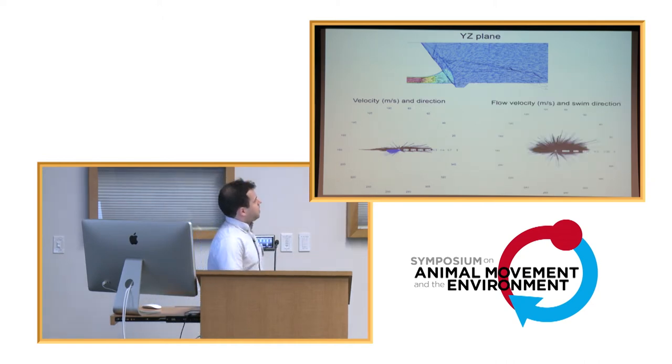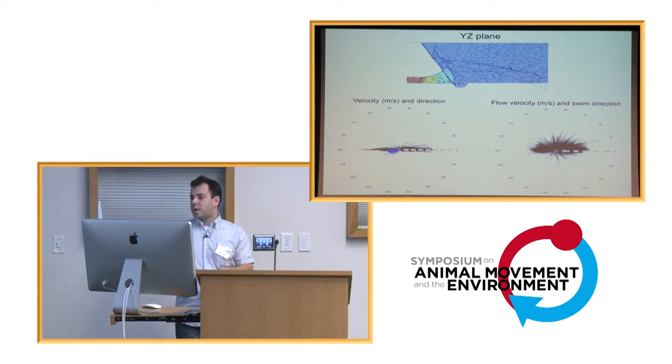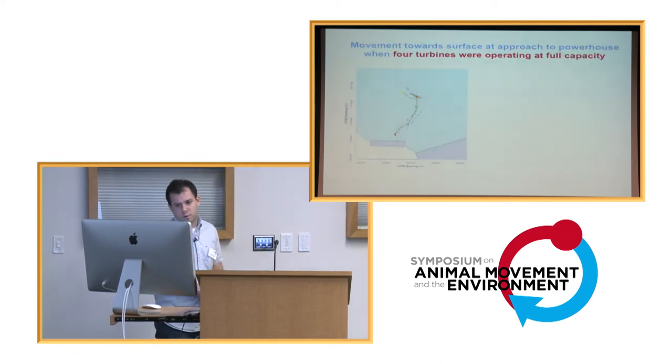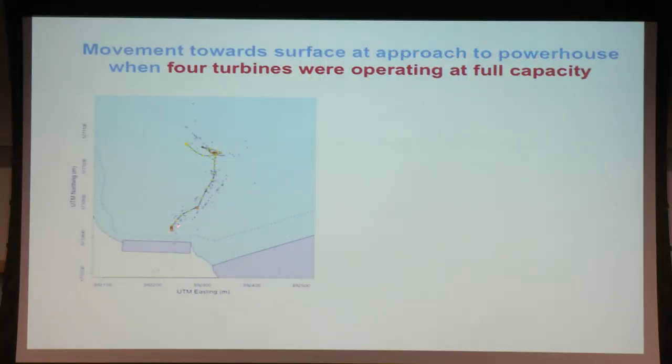Are they responding to the flows? In another plot showing water velocity experienced as line length and the direction the fish decides to move, we see that in most cases whenever the fish experiences water velocity greater than 0.05 meters per second, it decides to move upward. Here is a very informative example: a fish track starting away from the powerhouse, moving toward it, slowing down on approach. Looking at the vertical dimension, the fish starts at about 7 meters depth, and as it approaches the powerhouse and encounters accelerating water velocity with four turbines fully operational, it moves up toward the surface.